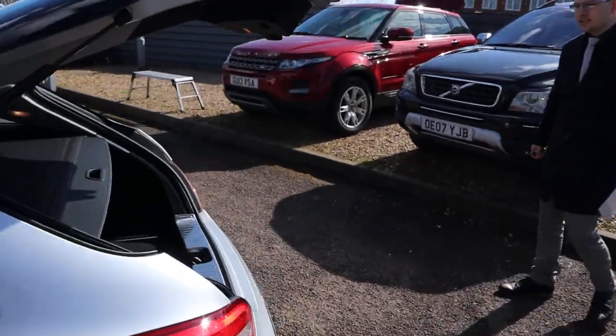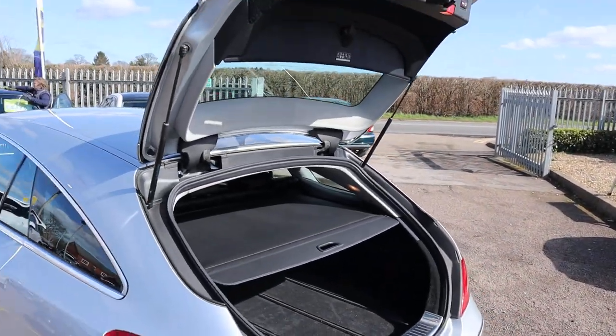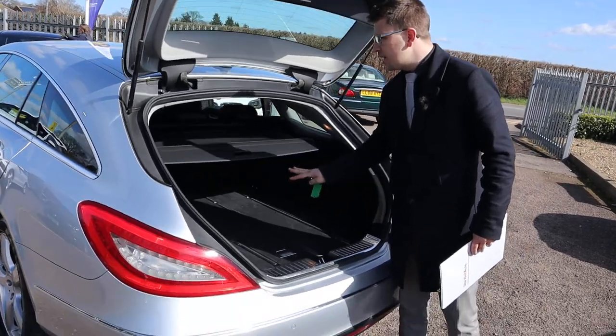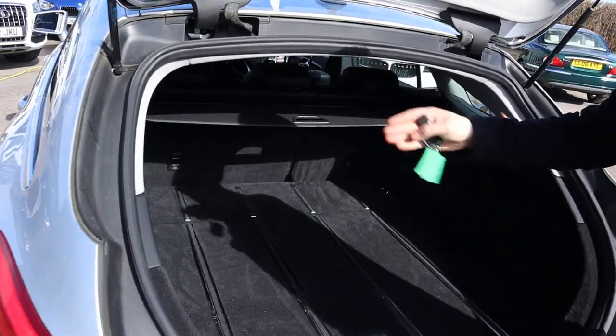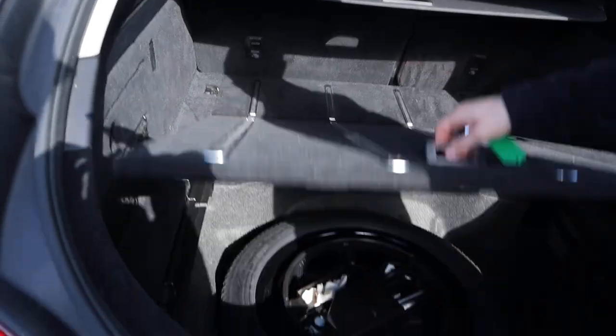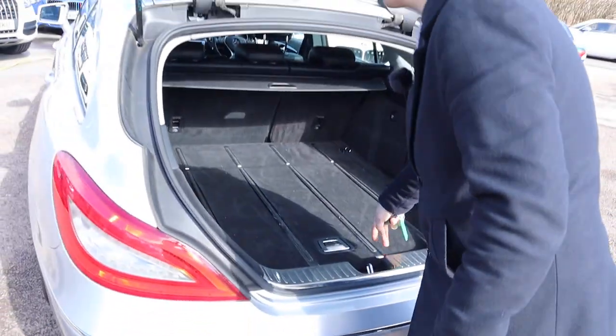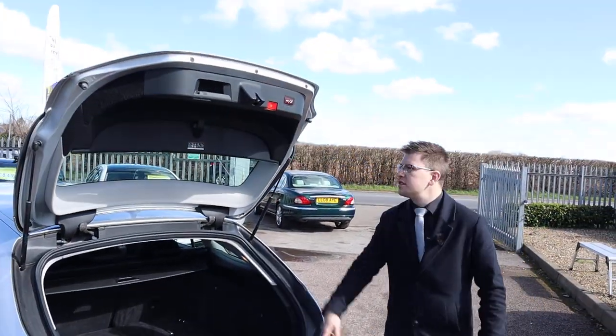You've got your electric tailgate opening into a very sizeable boot space with your rear load cover. That can be taken down. Those rear seats can be folded down as well. And you've got your spare just in case. The button just there closes the tailgate.